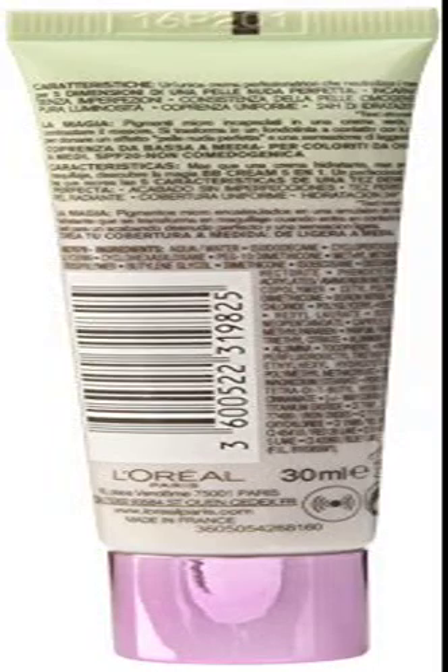CC Cream Anti-Redness Magic Nude — MSA Facial Care, MSA Foundation, MSA Corrector. Revolutionary formula that fits every skin type. Hydrated skin 24H, protected with SPF 20, for a perfectly natural result.